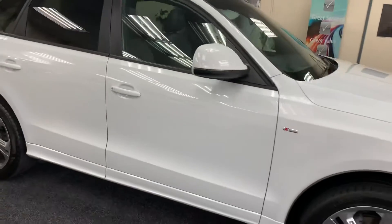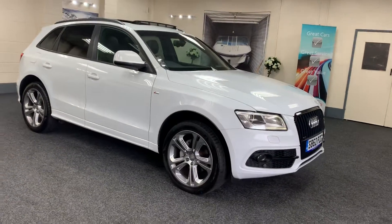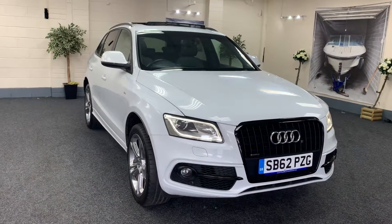The car comes with a full service history. We'll also carry out a service as one is due, put a new 12-months MOT on it, and provide six months nationwide warranty.